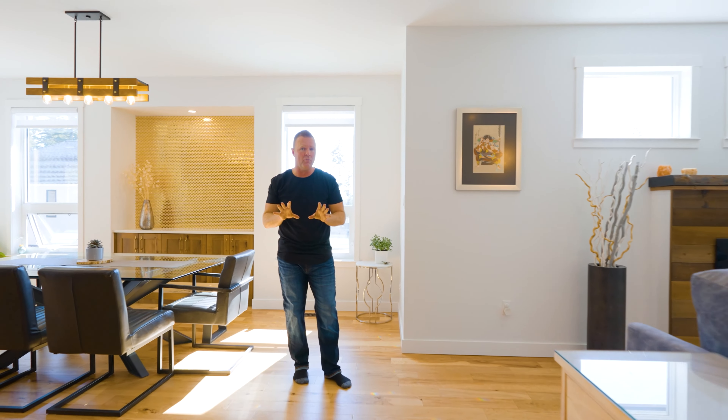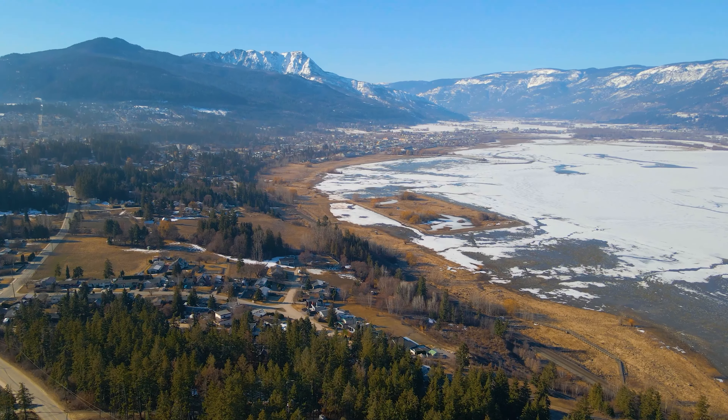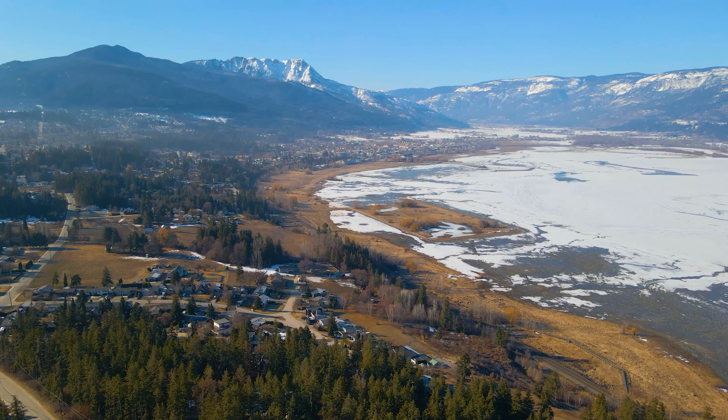Let's get today's tour started on this upper main level. We've got hickory hardwood flooring that runs through the entire main level of this home. And then we've got all of these windows — there is so much natural light pouring into this home. We've got south facing, so we're overlooking Mount Ida, and out the front we've got views down to Shuswap Lake.